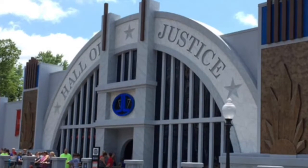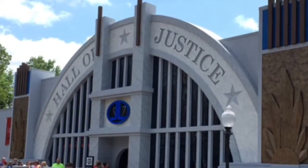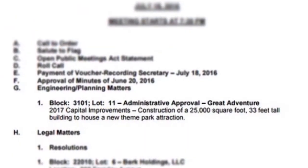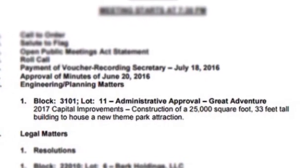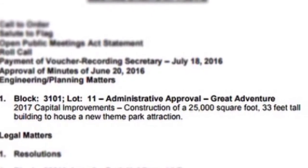If you haven't heard already, Six Flags Great Adventure is most likely getting a Justice League Battle for Metropolis Dark Ride in 2017. This shows us that they are planning to build a 25,000 square foot structure, and that just screams Justice League Dark Ride.